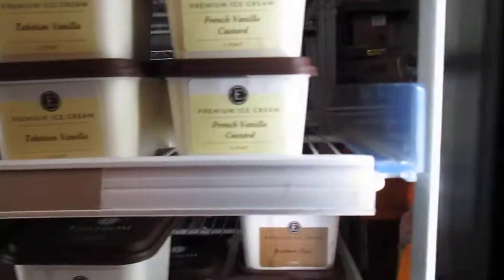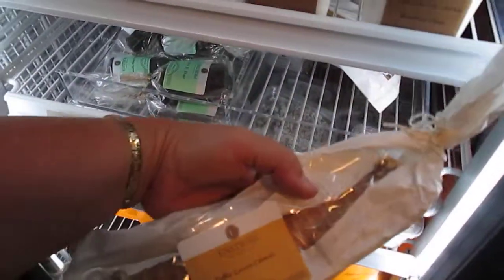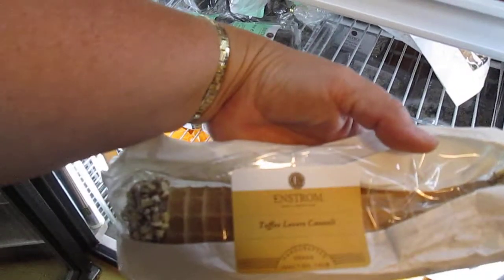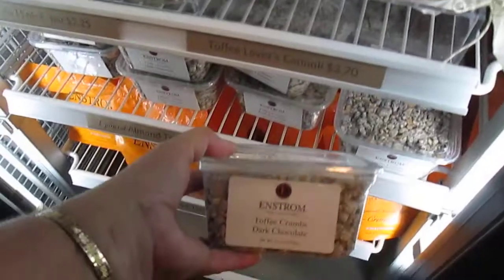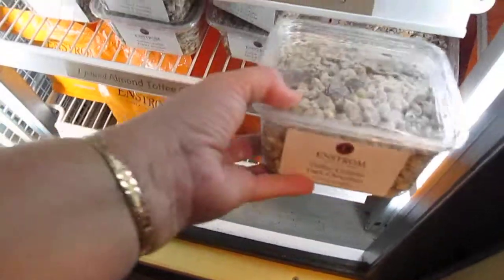There's something interesting in here I've not seen before — it's long. It's the toffee lover's cannoli — oh my goodness, it's long. I guess it's made of ice cream and it's $3.70. I like these — these are bits and pieces from when they made their toffee. That's what they're famous for. It's toffee crumbles dark chocolate — I like those because you can just eat a little bit.